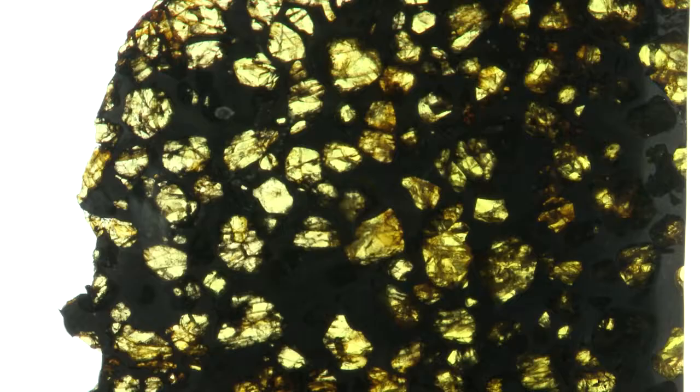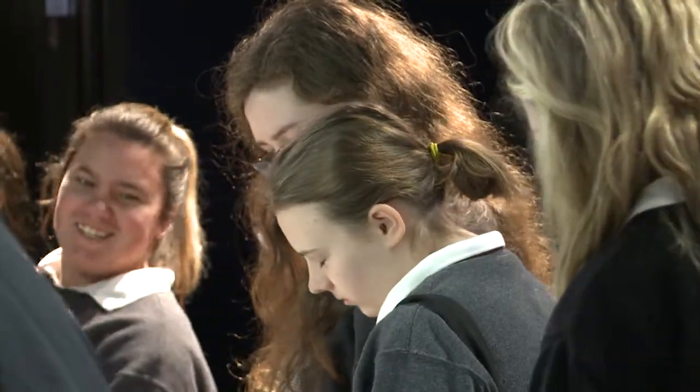The Libyan desert glass — I thought it was neat how the pressure of it impacting caused the sand to turn into glass. It was neat to see how something like sand can turn into glass, and it was really, really beautiful.